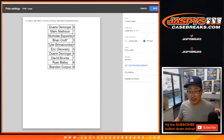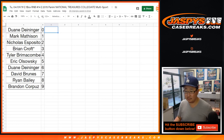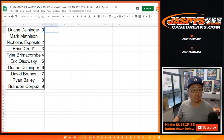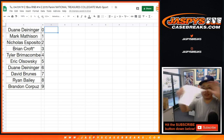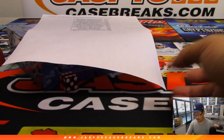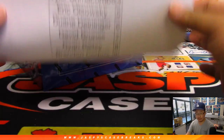Alright, let's print and rip. I don't think anyone is going to trade numbers in these. Good luck everybody. Here's the final printout right here.